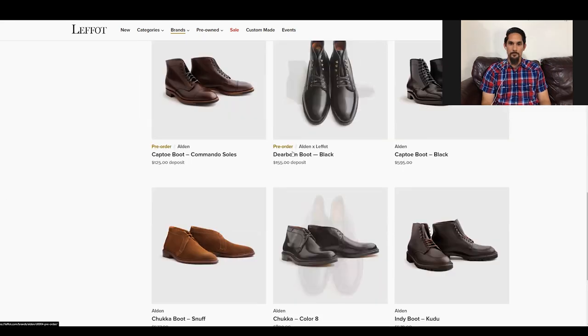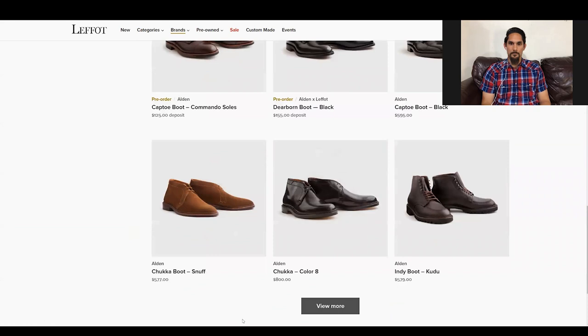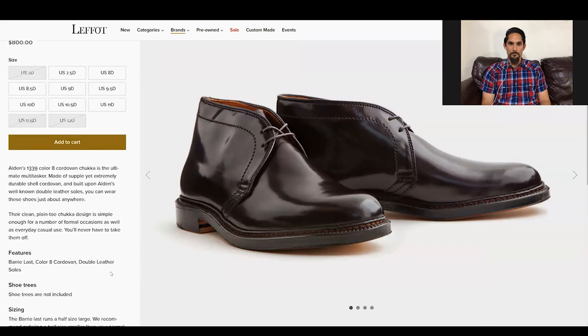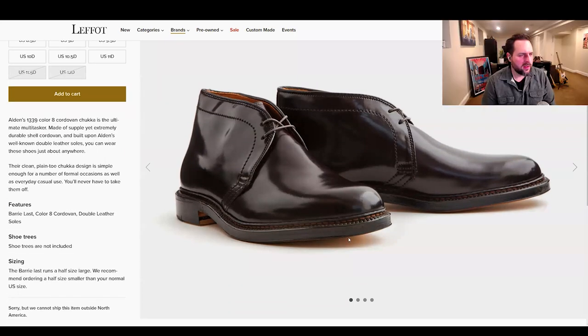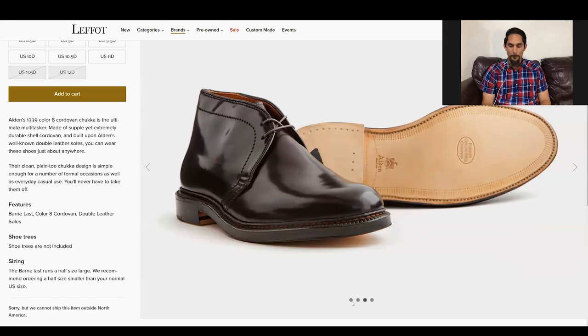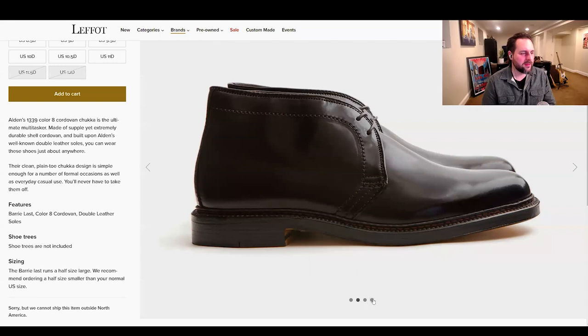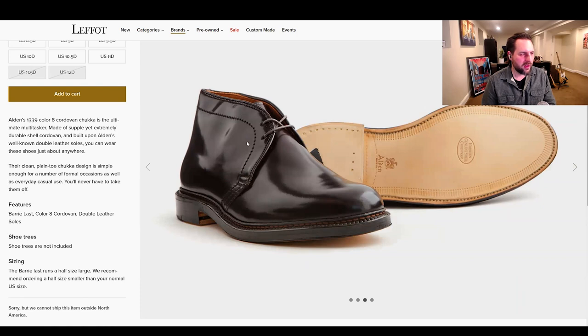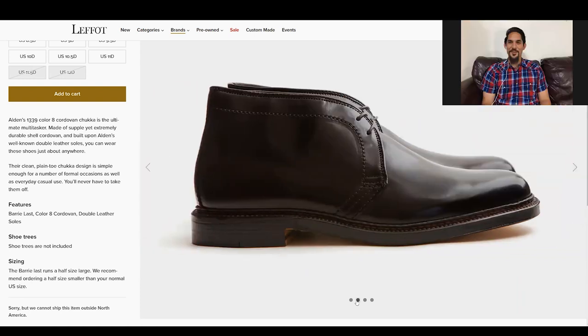This last looks kind of interesting on the chukka here. That toe looks kind of squared off. One thing that bothers me about the Alden chukkas is this stitch in the center — it just looks a little less clean. Maybe the alternative would just be one big piece of leather.